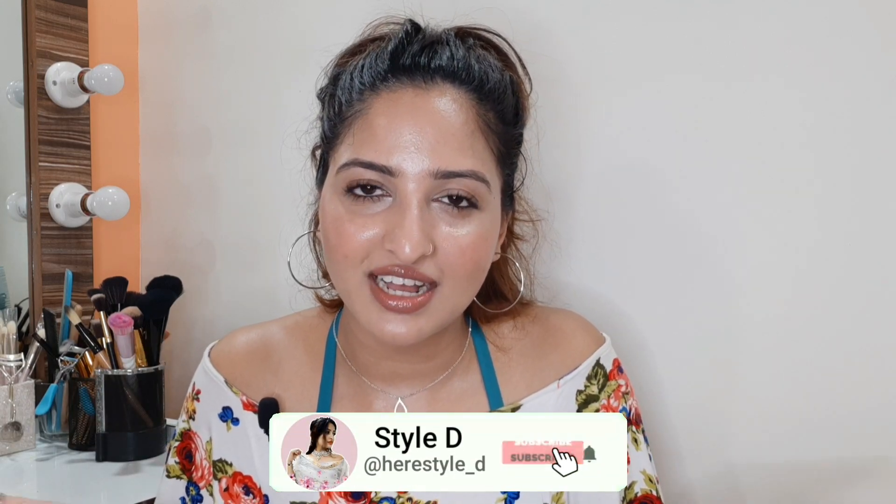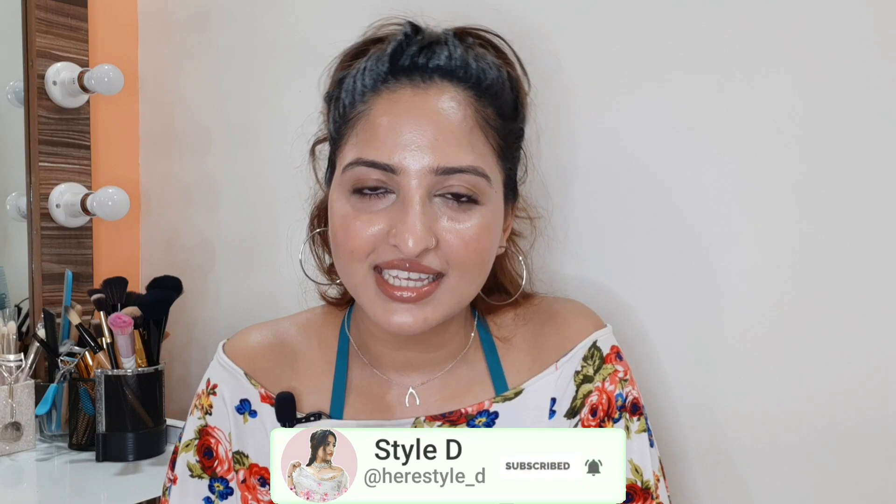I would recommend you to try it. If you have problems like dandruff or hair fall, you will get results. You can check these products in the description box. That's enough for today. If you liked this video, please like it and subscribe to my channel. Also press the bell icon so you get notifications of my future videos. I'll see you in my next video.